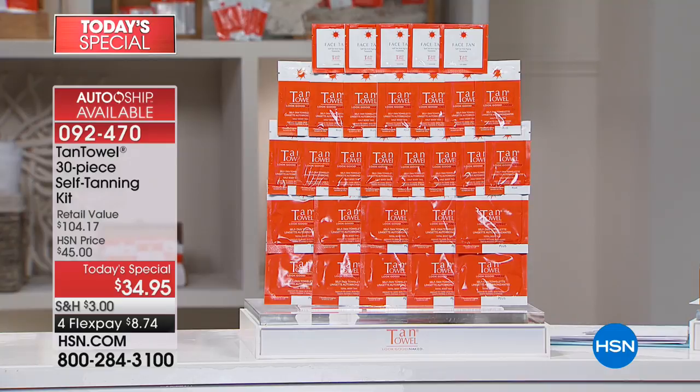The towelette has been our secret for 18 years. Tonight I feel like this is maybe the biggest kit we've done — the 30-piece. You're getting 15 half towels, 10 full, that alone is close to $100, then we throw in the face towels too. Yesterday was the first day of spring — most of us are still feeling pale. This could be your jump start to a natural-looking glow and give you a pep in your step.